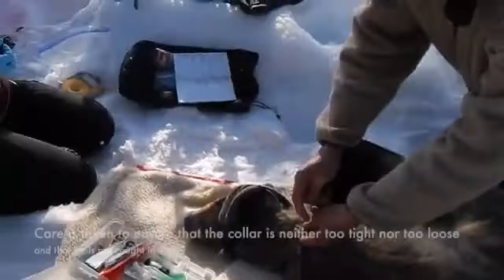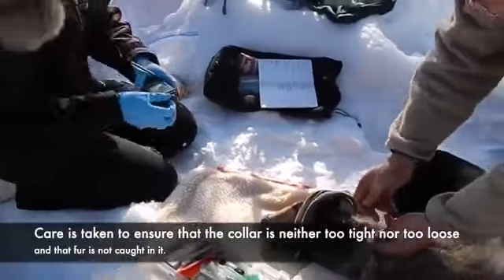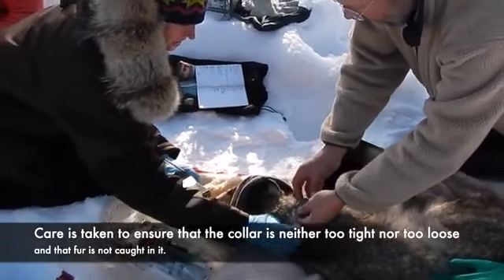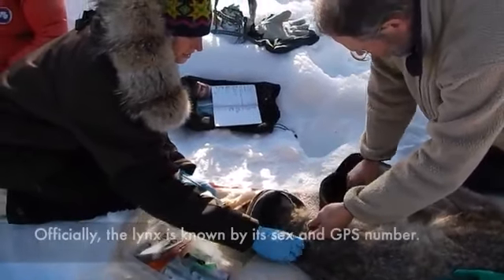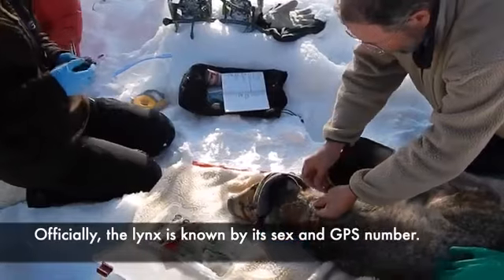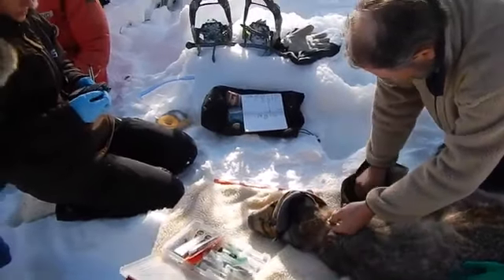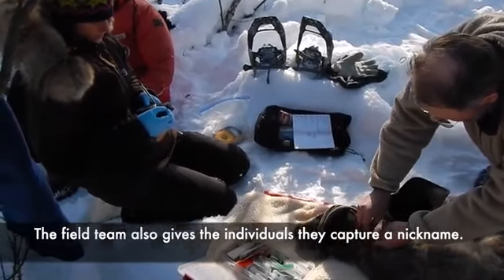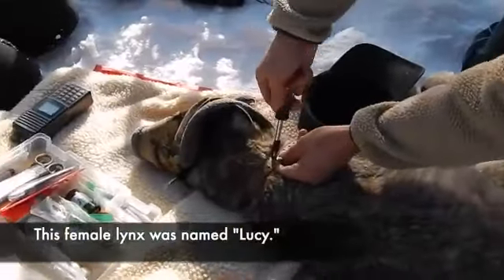Both biologists supervise the attaching of the collar on the motionless lynx. Care is taken that the collar is neither too tight nor too loose and that fur is not caught in it. Officially the lynx is known by its sex and GPS number, but the field team also gives individuals a nickname — this female lynx was named Lucy.